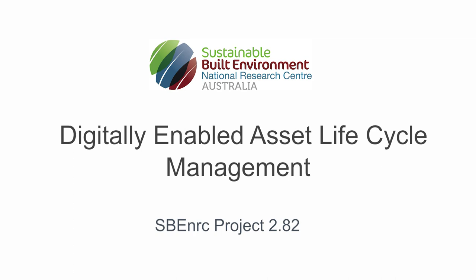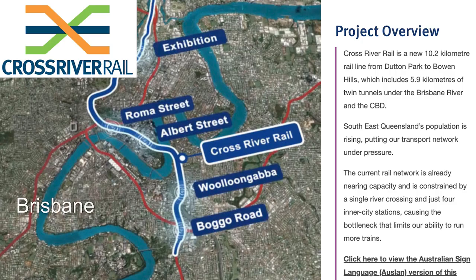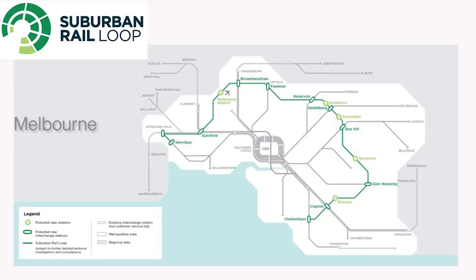The value of the work that SBE-NRC has done through the digital enablement for asset management has been critical to advance a lot of work that's already underway across the globe. What SBE-NRC has been able to achieve is to add to that body of knowledge, specifically around some really great Australian examples — projects such as Cross River Rail, Suburban Rail Loop Authority, and Melbourne Metro.